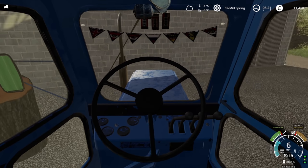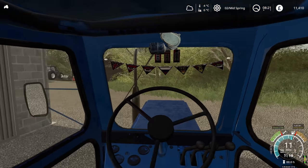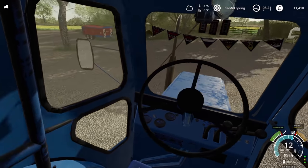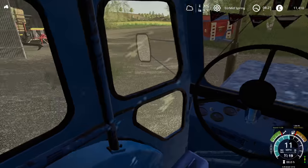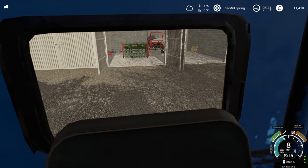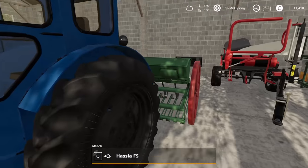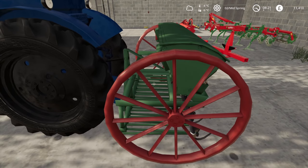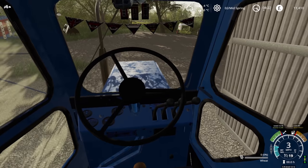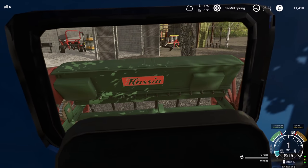It's actually quite fun to drive. These sort of things are very fun and it's got a very old fashioned style cab. The three-point hitch works without any issues at all. The capacity of this thing is tiny - it really doesn't take much seed.